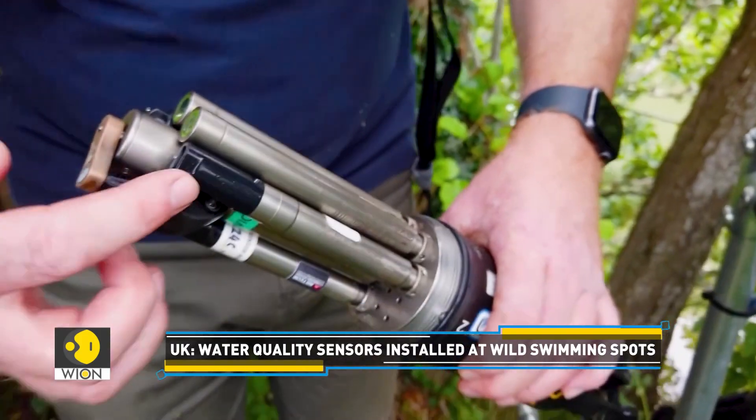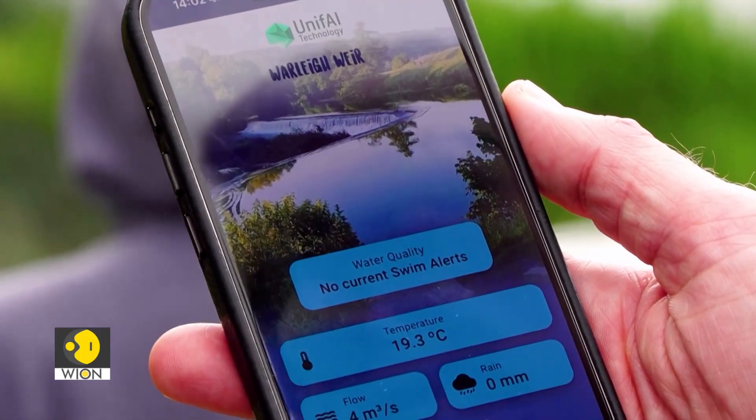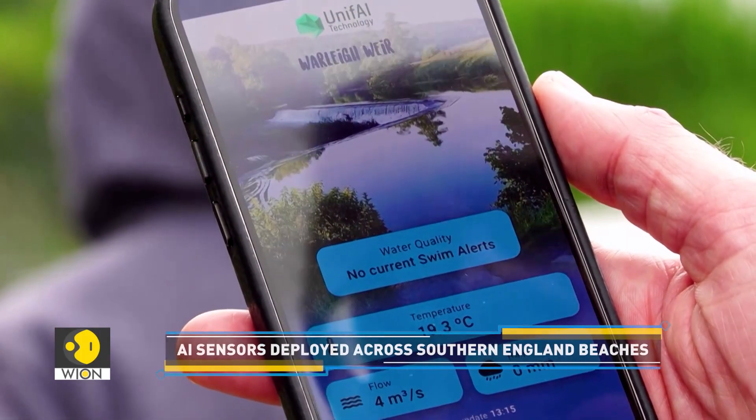What the artificial intelligence then does is takes that real-time data from the sensors and is able to use it to determine, in real time, the risk of harmful bacteria in the river.